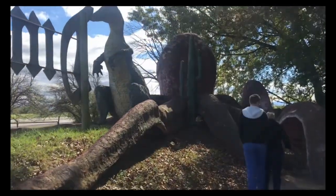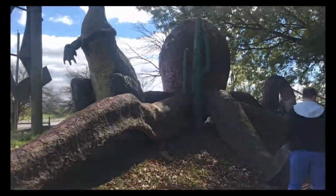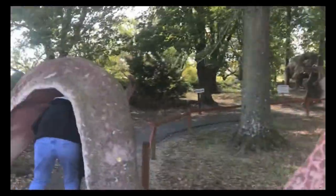Ooh, look at the big octopus! We've got to go underneath the octopus too. Whoa, whoa, whoa.